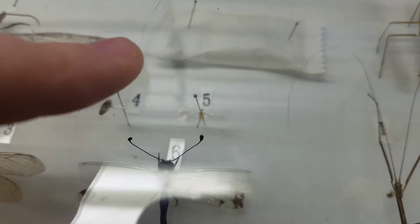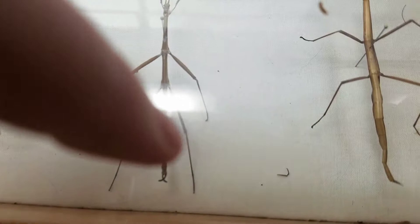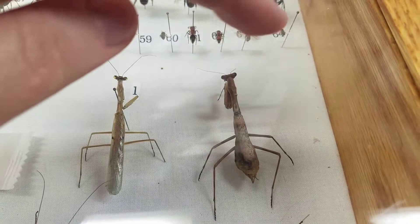Over here we have a male and female stick insect — the female being this one, and the male has two appendages on the end that he uses to clasp onto the female. And then we have a male and female Carolina mantis. The female has short wings she cannot fly with because her body is too heavy, while the male over here has fully developed wings.